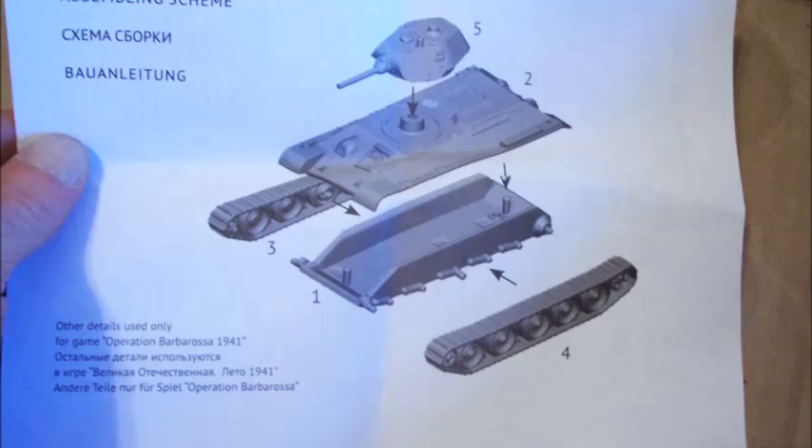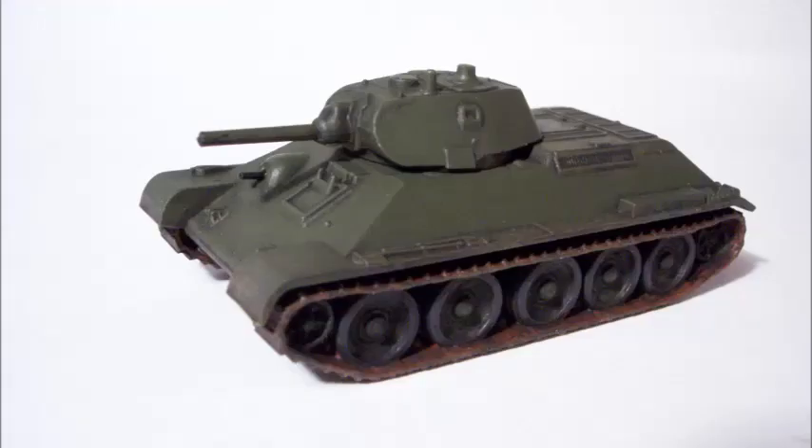As you can see, it only has five parts and I slapped it together. I wanted to see how it would look with some paint, and here we go.